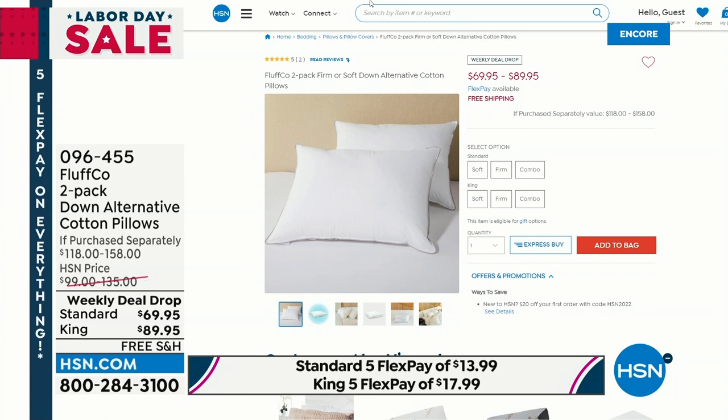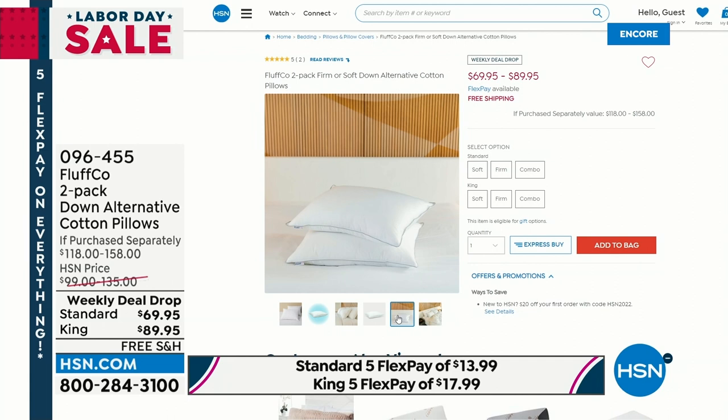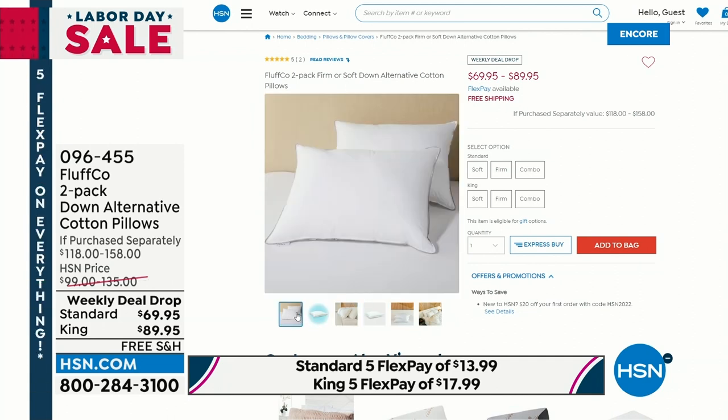You're getting a two-pack today. It's a hypoallergenic down alternative with a cotton pillow cover, and you choose the size — standard or king — on your two-pack. Then choose do you want soft, do you want firm, or do you want one of each? Wait till you see the price.